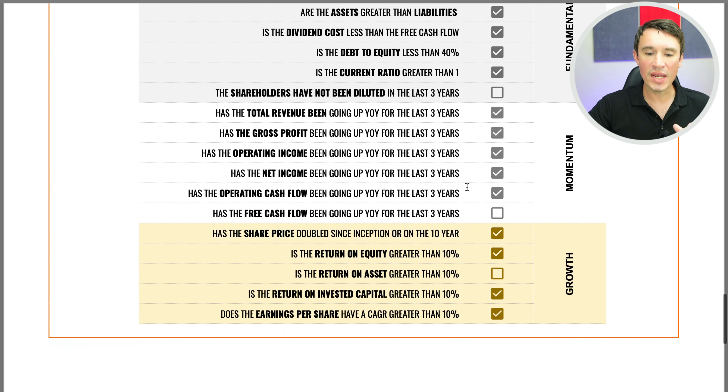Moving over to the momentum questions, and this is where they have performed absolutely exceptional. The revenues, gross profit, operating income, net income, and operating cash flows have all been growing year on year. This company has a lot of momentum behind them and is just growing at an astronomical rate at the moment. Unfortunately, the free cash flows had a slowdown in the trailing 12 months — if it wasn't for that, this would also have been growing year on year.